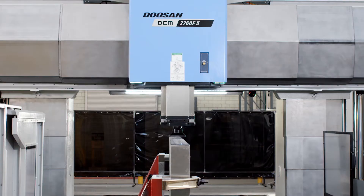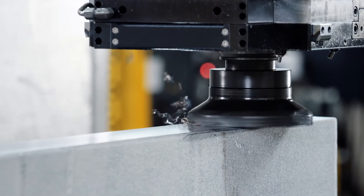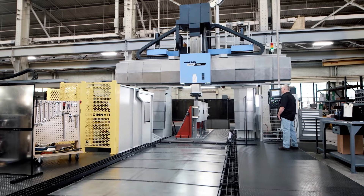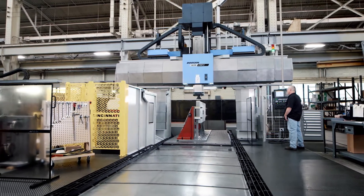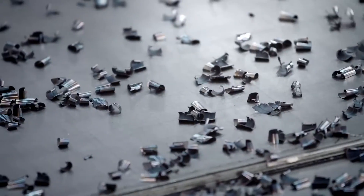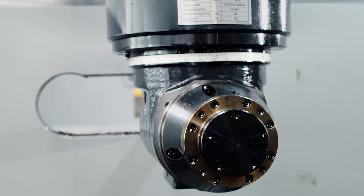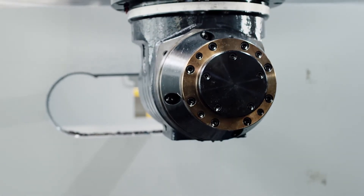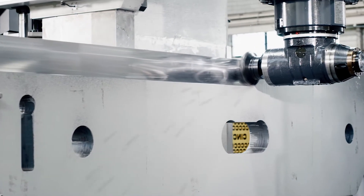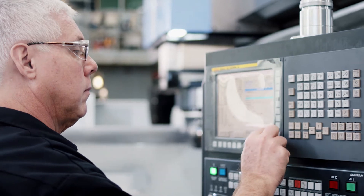Parts ranging from a thousand pounds to 12,000 pounds. Due to the increased demand for our product and the unpredictable downtime on our current equipment, we were forced to buy a new larger machining center. Looking at eight to ten different vendors and all features possible, we really honed in on the Doosan product line.